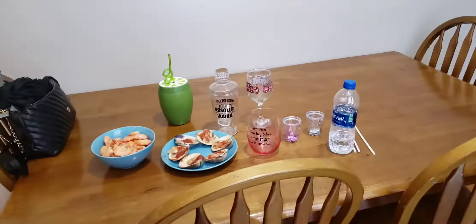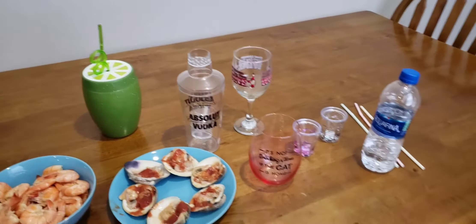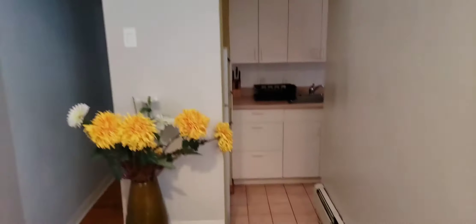Sitting on the table they got our seafood — clams, shrimp. We have crabs at my house but we didn't bring the crabs here. And then we have this nice little cute flower. And then we have the kitchen — the kitchen is very small as y'all can see.